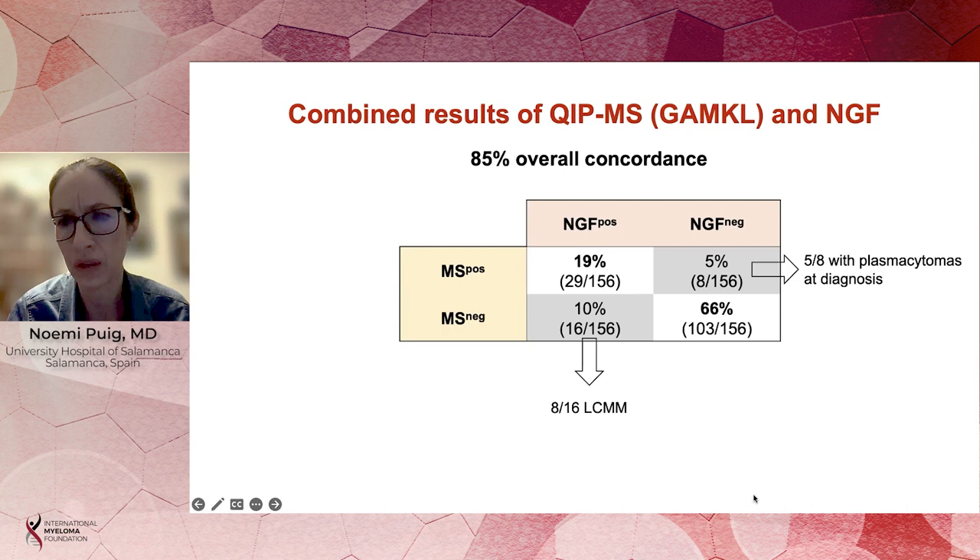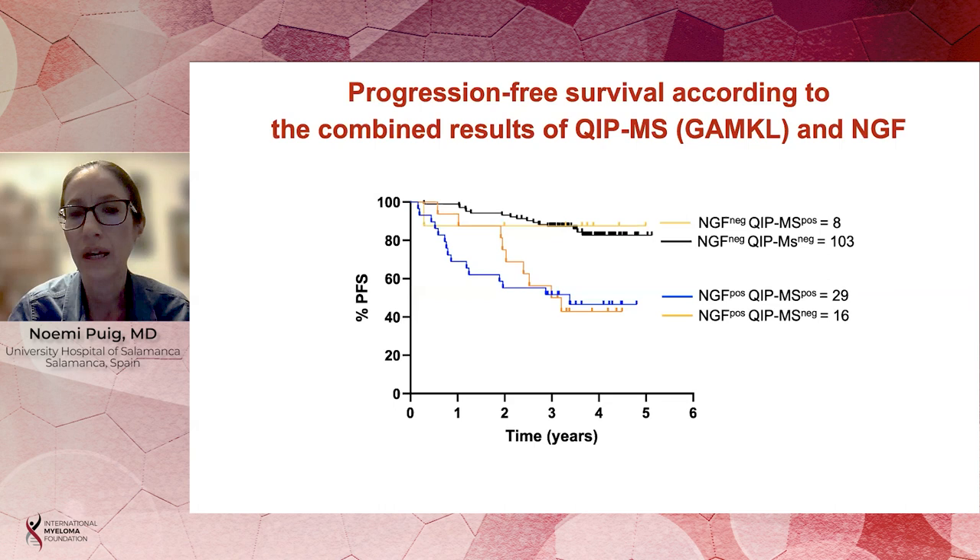Importantly, 5 out of the 8 patients found to be NGF-negative and mass spectrometry-positive had plasmacytomas at diagnosis. Also important to note that 8 out of the 16 patients found to be NGF-positive and mass spectrometry-negative were actually light-chain multiple myeloma, and we did not include the analysis of free light-chains in this study.